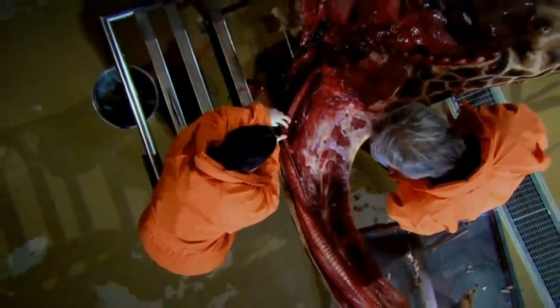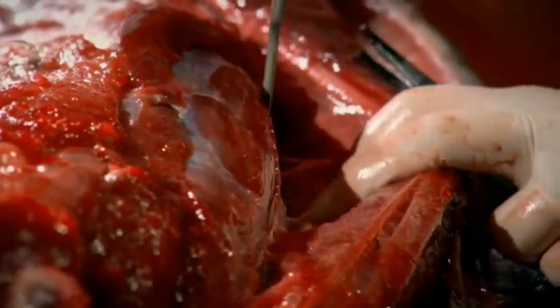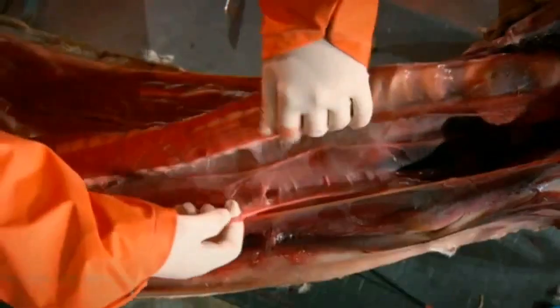In our bodies, the laryngeal nerve takes a circuitous route, but what happens in an animal with a neck as long as this? It's one of the great evolutionary enigmas that Richard Dawkins is keen to resolve in the flesh.